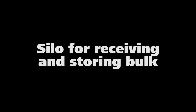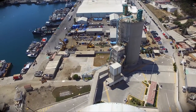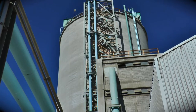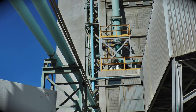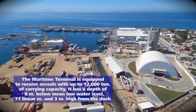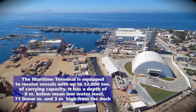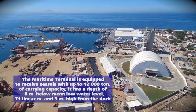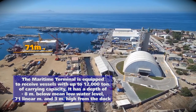The silo for receiving and storing bulk is located dockside and was designed to operate pneumatically, using pipelines to connect the ship with the silo. The maritime terminal is equipped to receive vessels with up to 12,000 tons of carrying capacity. It has a depth of minus 8 meters below mean low water level, 71 linear meters and 3 meters high from the dock.